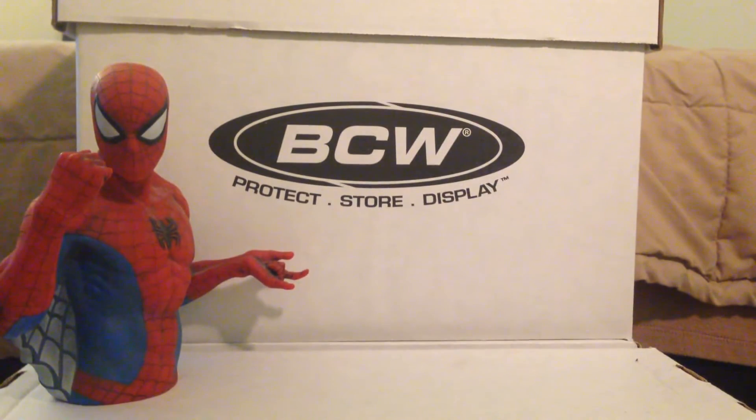Hey guys, Comic Flick Steve here again with another haul. These are stores based off a recommendation from a fellow YouTuber, Amazing Murphinator1028. If you guys haven't checked them out, you really should — they've got some cool videos. Thanks again, Amazing, for the recommendation.